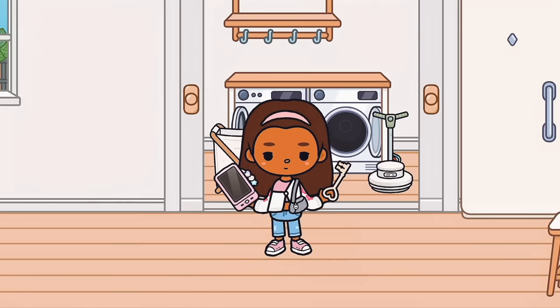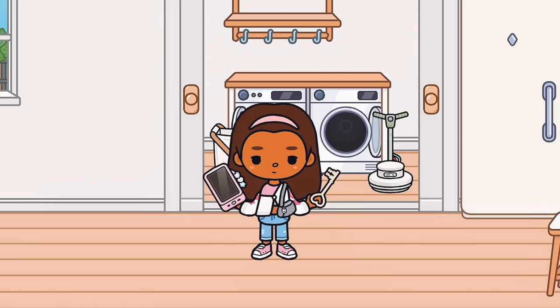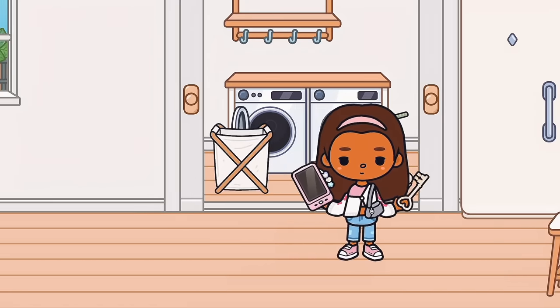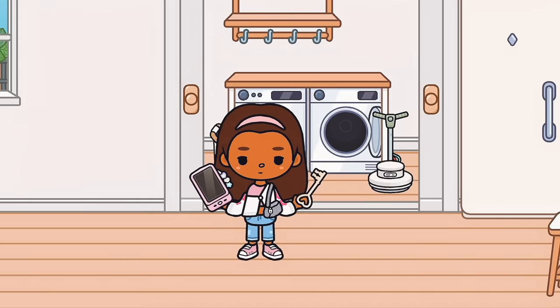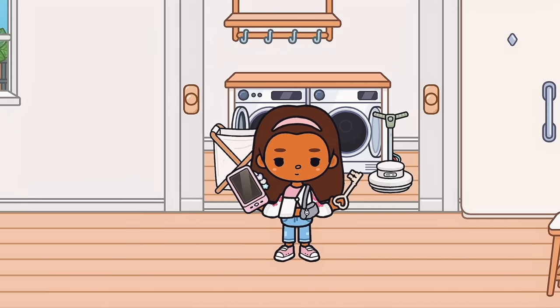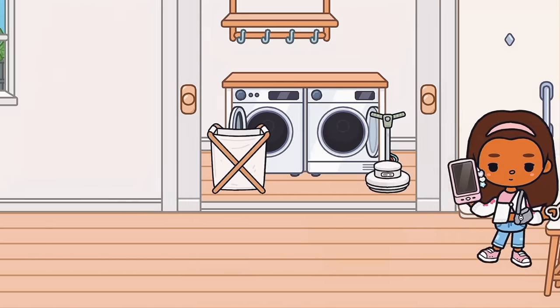Over in this part it looks like this is the laundry area. I'm so glad that my mom was able to get me a dorm that had its own washer and dryer, because I definitely did not want to have my clothes mixed up with other people's and worry about them taking my stuff.